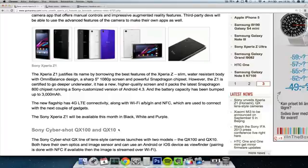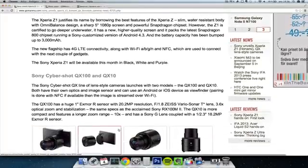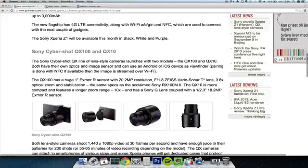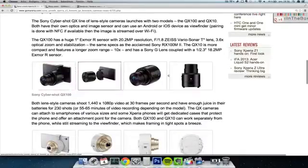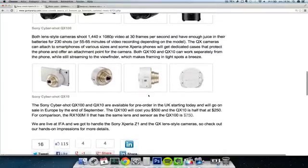And it's a 4G phone of course, available in black, white, and purple. The Sony Xperia Z1 will be available this month. They also unveiled the Sony Cybershot QX100 and QX10 lenses, which you'll be able to attach to your iOS or Android device — pretty exciting, though they are going to be kind of expensive, but pretty insane.